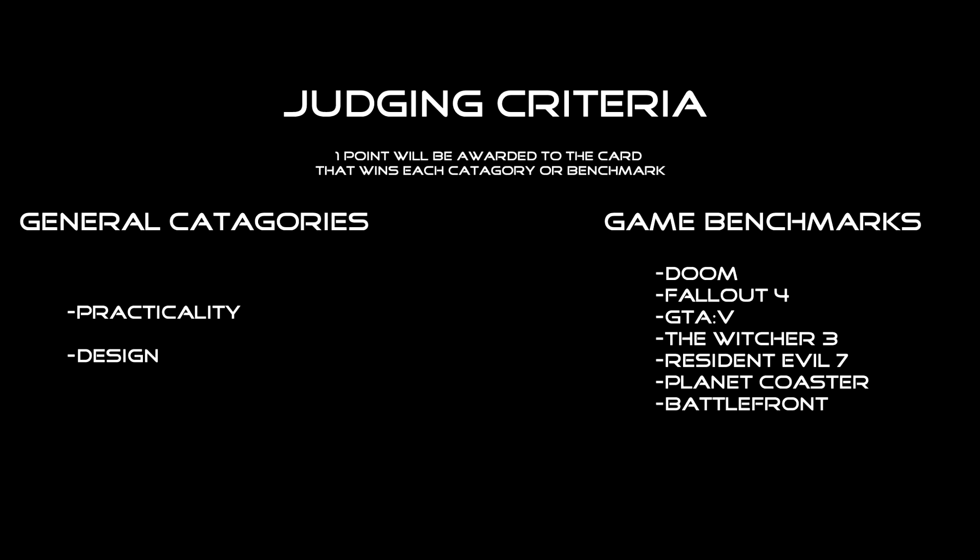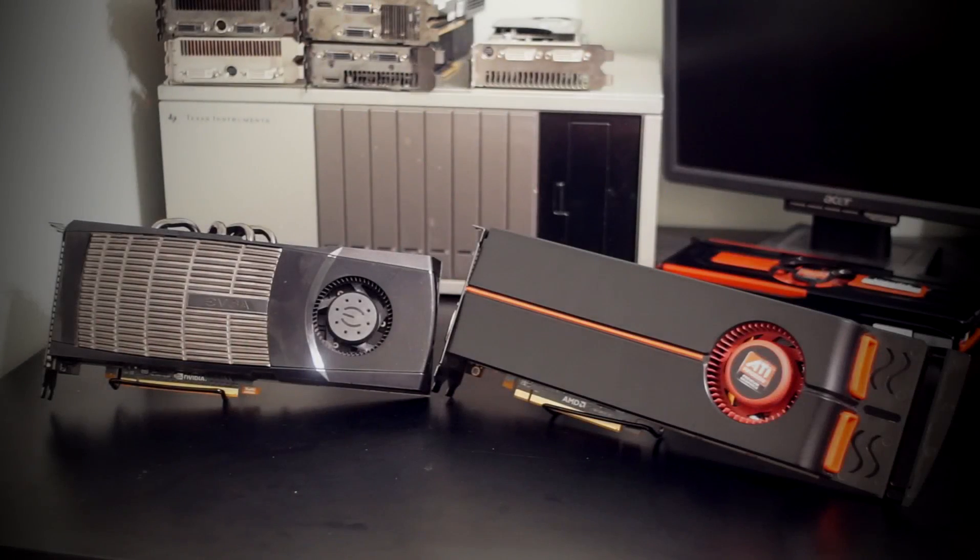The categories we will be testing will be on practicality and design. The games that we will be benching will be Doom at 1080p low, Fallout 4 1080p low, Grand Theft Auto 5 1080p low, The Witcher 3 1080p low, Resident Evil 7 1080p low, Planet Coaster 1080p low, and Star Wars Battlefront 1080p high settings. But before we get started, let's dive into a little bit more about the cards themselves.